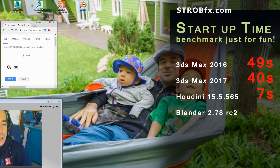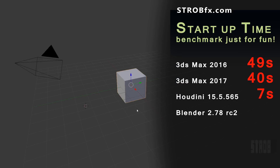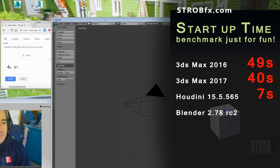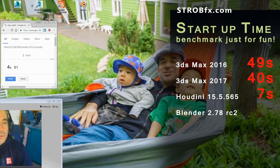And now, Blender. Are you ready? I don't know if I have time to press stop with that one. Whoa! It's reacting! It's too fast. I can't press the button. Let's try again.